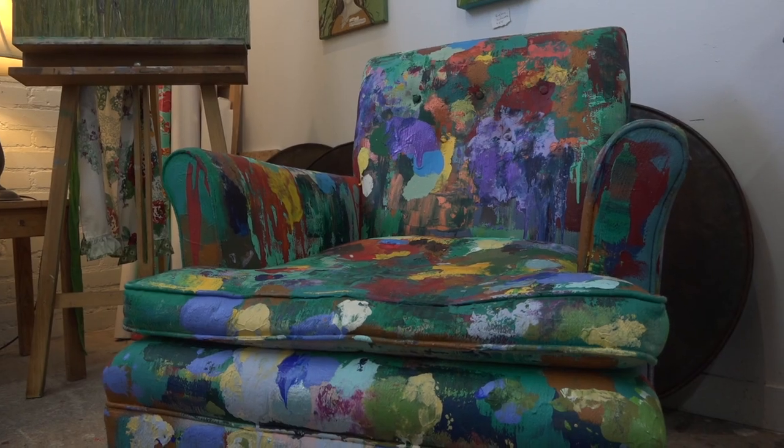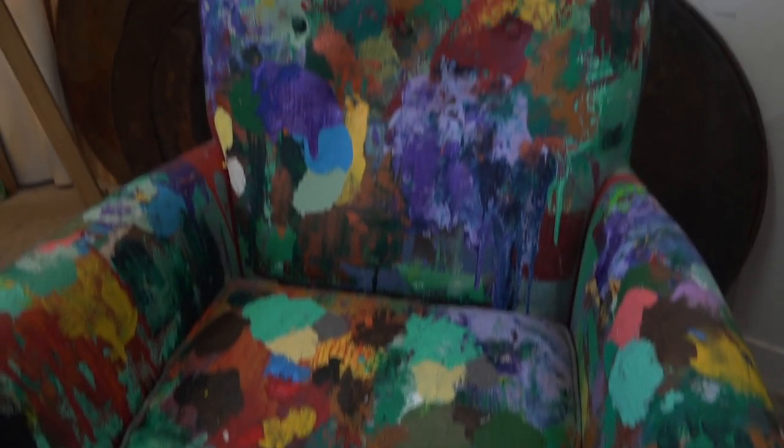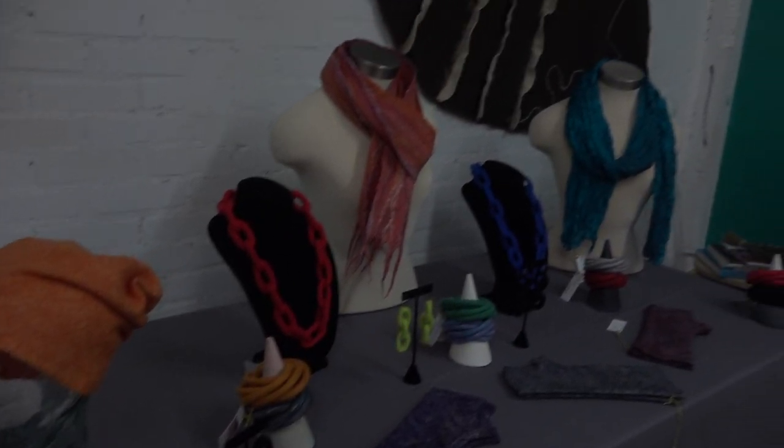Kids aren't allowed to paint on furniture at home, so I said paint the chair. So that's four years worth of kids painting on the chair. I just wanted to learn something that I haven't done before, so I learned it by myself and then just keep growing, keep learning.